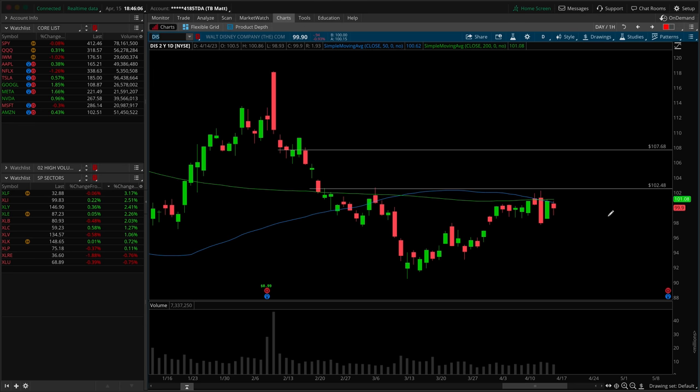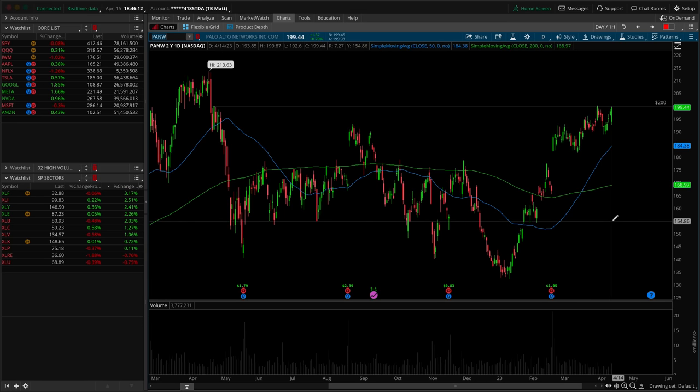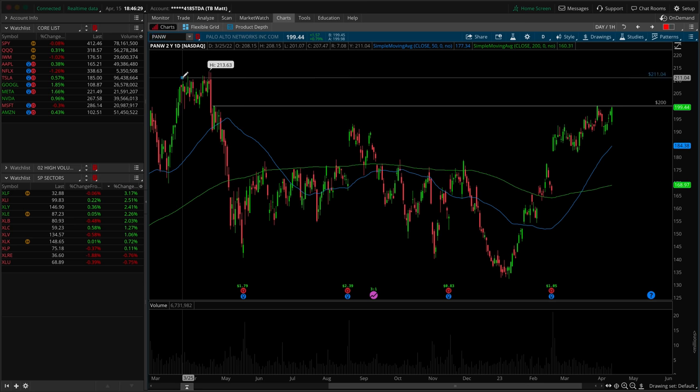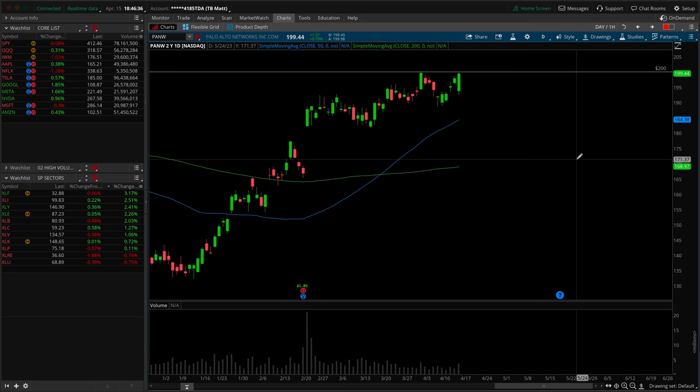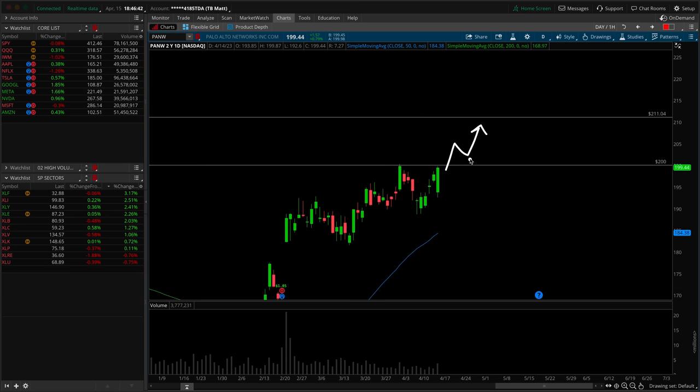Next up is PANW — Palo Alto Networks. Just an ideal topping sort of pressure, quicker top forming at 200 — a psychological number, perfect touches to this area of prior resistance. You can't make this stuff up — it's almost right to the penny. If we can get the break of 200, look left — thin structure as this breakdown was taking place — and all-time highs are basically back on the table at 211. That's an 11-point move in the upward direction. Just like NVIDIA, you don't have to be the first one in the door. If you want to wait for the confirmation, that would not hurt. I do like the bullish engulfer from the Friday session — opening on a severe gap down, rallying to close at the highs, and again threatening that almighty 200.